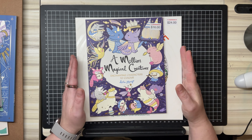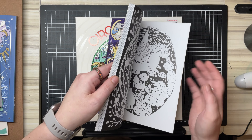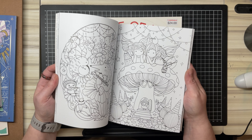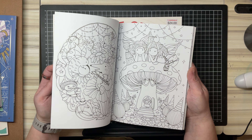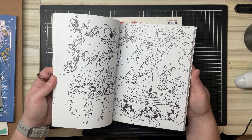I also picked up Lulumeo's A Million Magical Creatures. I've got on order through Amazon Australia the newer one from Lulumeo — I think it's called A Million Sweet Things, or A Million Kawaii Things overseas. It's got two different names.